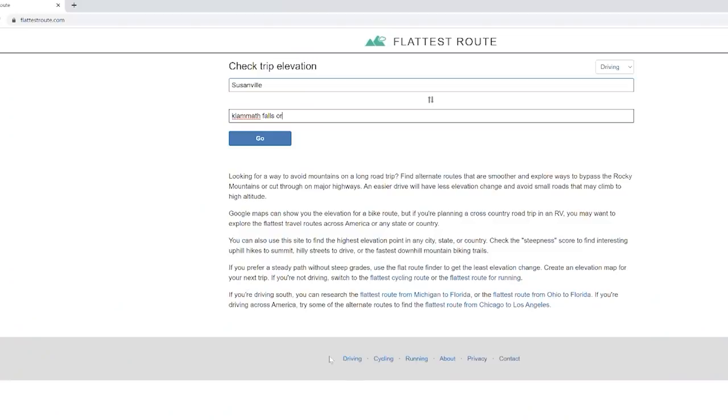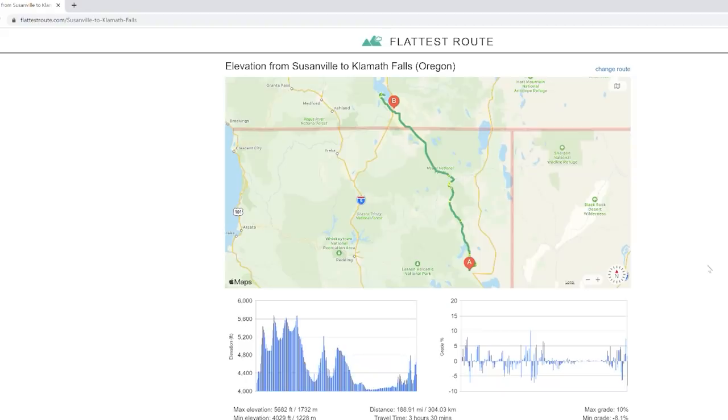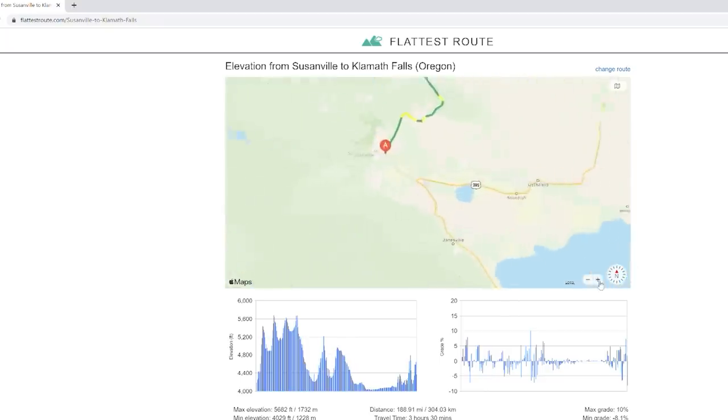This is flattestroute.com. You can see here I put in a trip from Susanville, California to Klamath Falls, Oregon, and the route that came up was the same one that came up on Google Maps and in my car — but here's the difference.